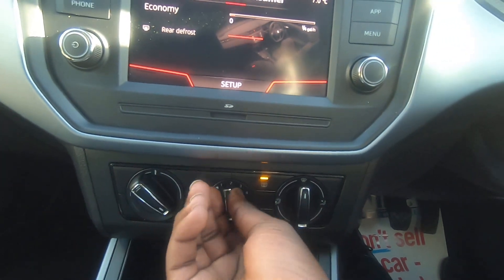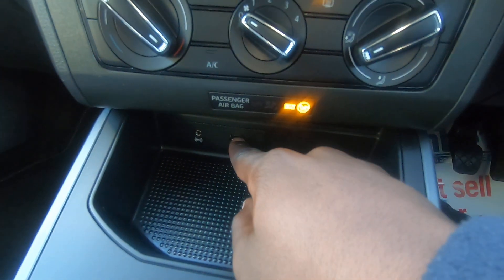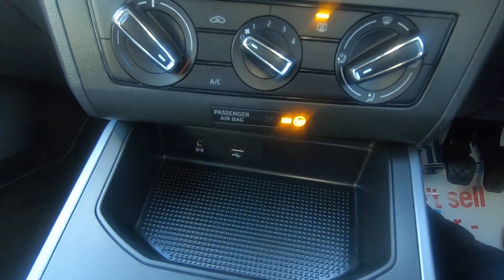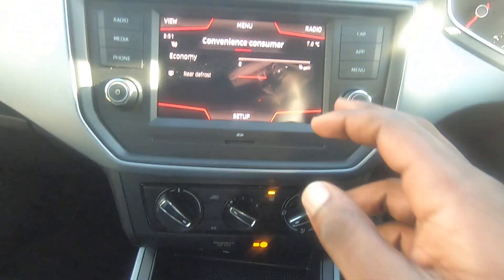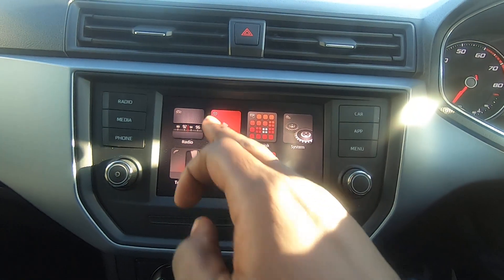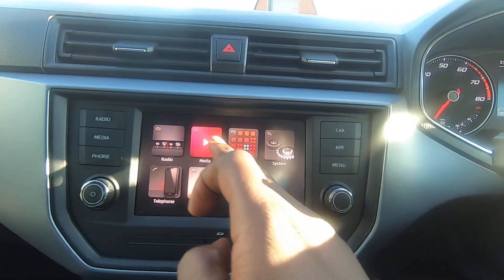You've also got your air conditioning just down here, nice and easy to use, as well as your USB slots just down there and your AUX input over here. When you've got your Bluetooth connectivity or plug your phone in, your music will come up through the media, as well as the radio.